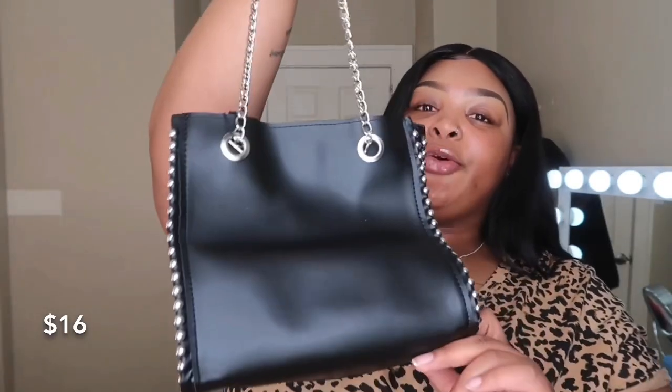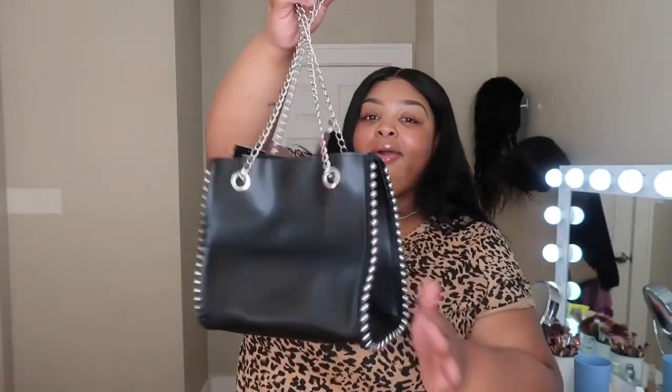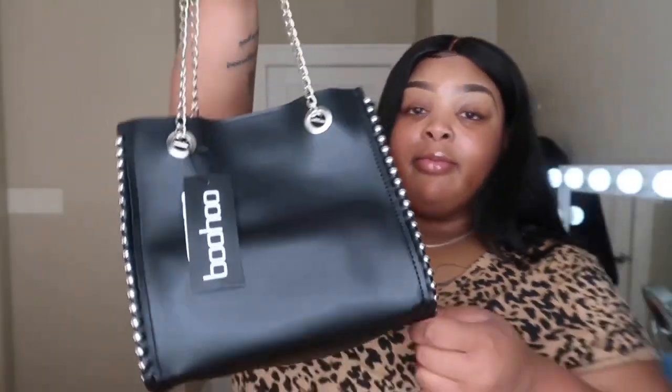We're just gonna jump right into it, but before I get to the clothes — I bought this purse. I'll put the price up on the screen. On the website it's listed as a mini tote bag. It's not ugly but it's very much pleather — like to the point I can smell it. But it's a nice bag with a lot of space on the inside. There are no pockets, but it's cute paired with a simple outfit.